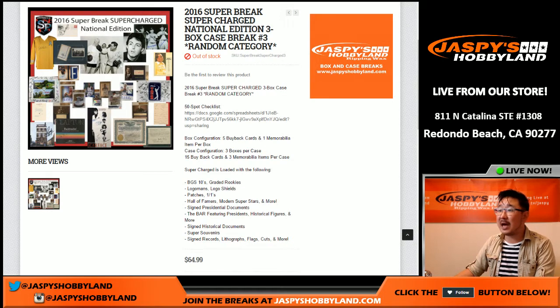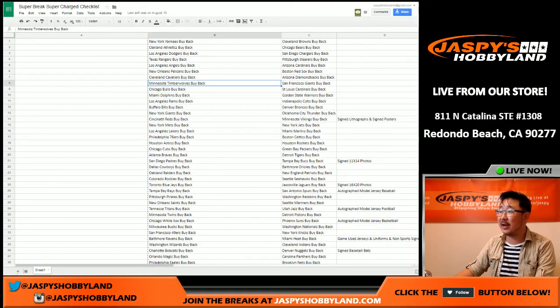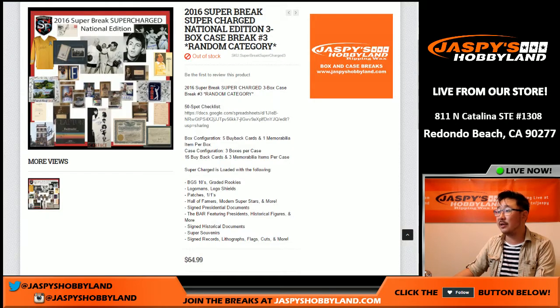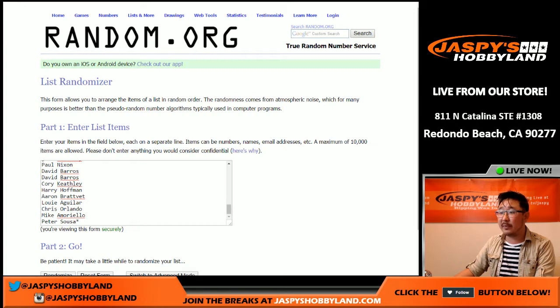Hi everyone, Joe for Jazz Peace Hobbyland here, about to bust open a three box case of 2016 Super Break Supercharged National Edition. This is a random category break. Super Break provided us with the categories right here, accessible on the webpage. If you click that link, you can see the entire list. Big thanks to all of these people for getting in on the action.